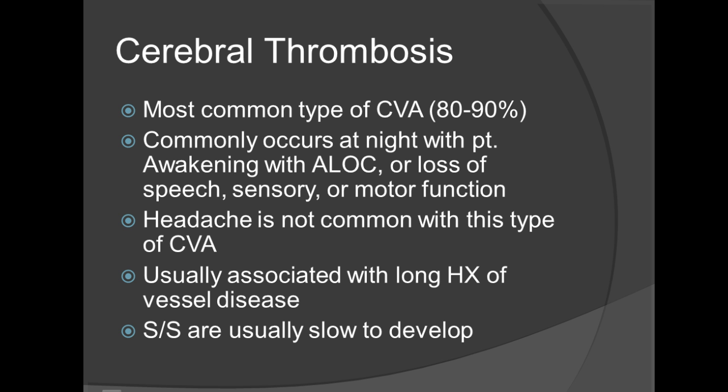The most common types of CVAs are via cerebral thrombosis, which account for 80 to 90%. This commonly occurs at night while the patient is awakening with an altered level of consciousness or loss of speech, sensory, or motor functions. These are where the Cincinnati stroke scale or the Los Angeles stroke scale come into play, which we'll discuss later. If you're responding to these types of incidents, especially as a late-night call, there's going to be a lot of panic in the home. Try to maintain a level of poise and professionalism, keep your head on a swivel, and always remember your training. Headaches are not common with this type of CVA and is usually associated with a long history of vessel disease. Signs and symptoms are usually slow to develop.